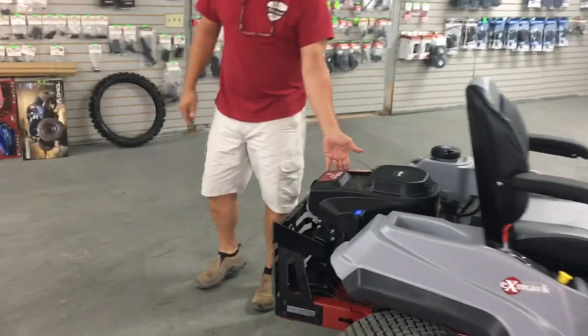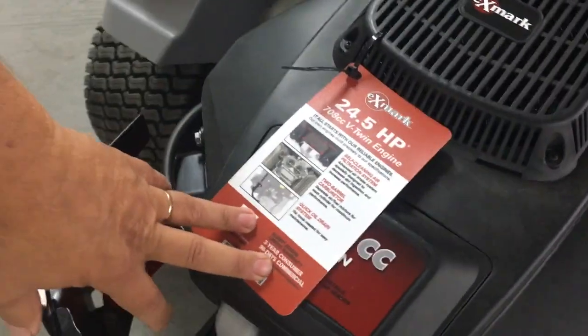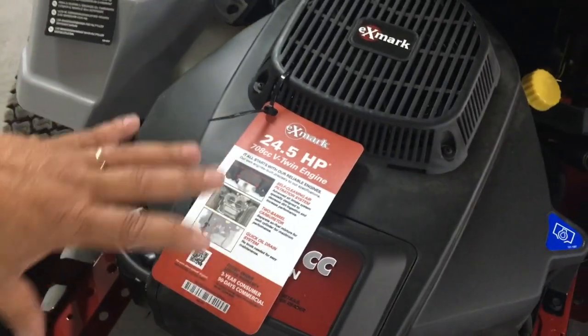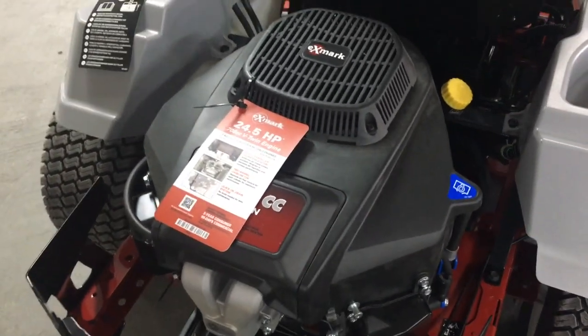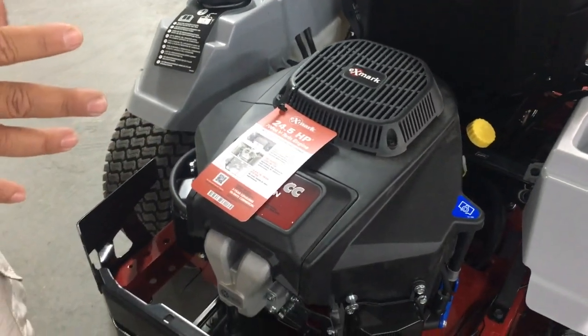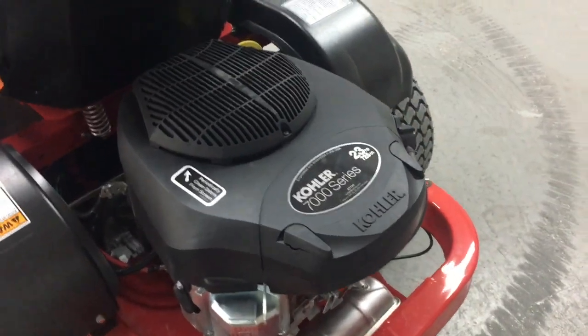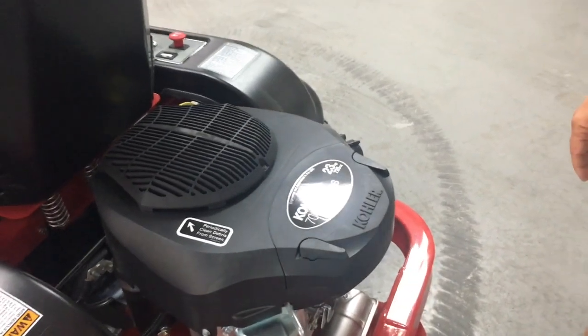Exmark has a 24 and a half horsepower engine that they produce themselves. The Exmark engine is a wonderful engine, and Exmark has a vested interest in you being satisfied with your lawnmower, so if you have any issues they're going to take care of you. On the Country Clipper, they have a Kohler 23 horsepower. So there's a win for Exmark — it's got a little bit more horsepower and it's got an engine they make themselves.